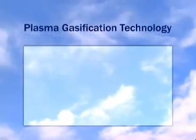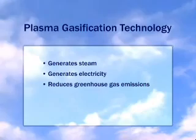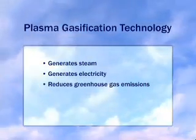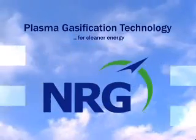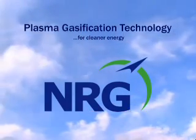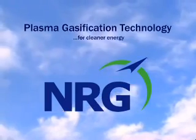Plasma gasification generates steam and electricity while reducing greenhouse gas emissions that contribute to global warming. Through clean energy alternatives such as plasma gasification, NRG continues to lead the way in providing environmentally responsible energy and reducing greenhouse gases from the next wave of new power generation.